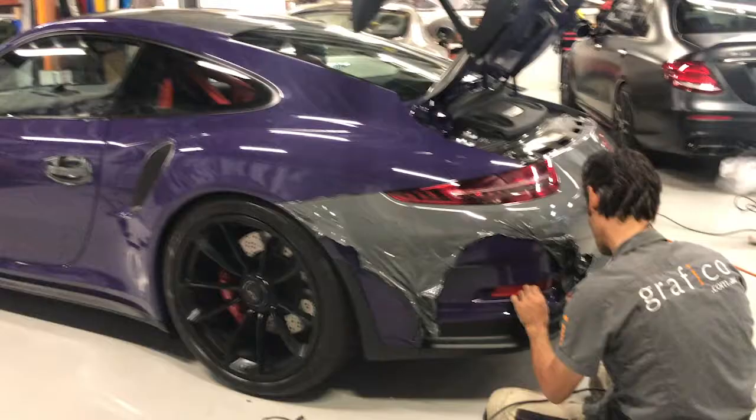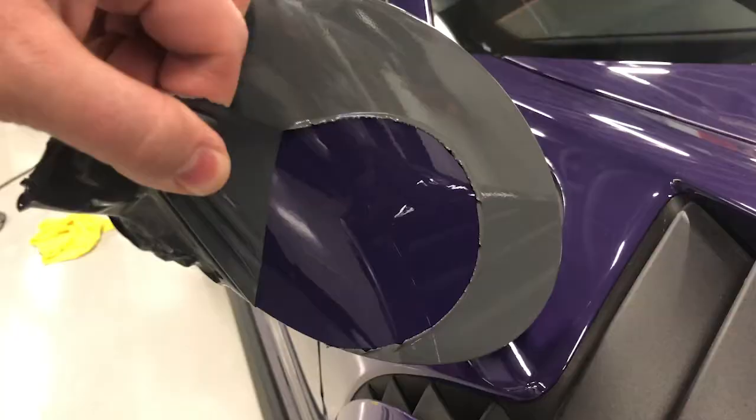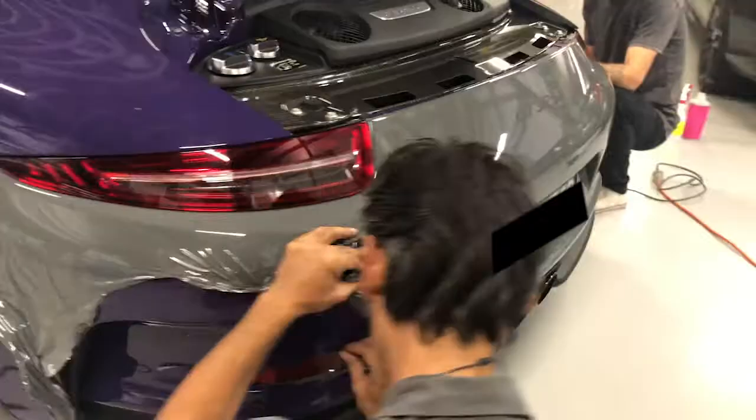We often show you videos about wrapping cars, but today we're going to show you a video of unwrapping a car. We've got a client here that had the beautiful Porsche GT3 RS, which we wrapped in a gloss grey, a sort of Nardo grey style colour — a beautiful colour, that Nardo grey — but the client's actually sold the car, so time to unwrap it.